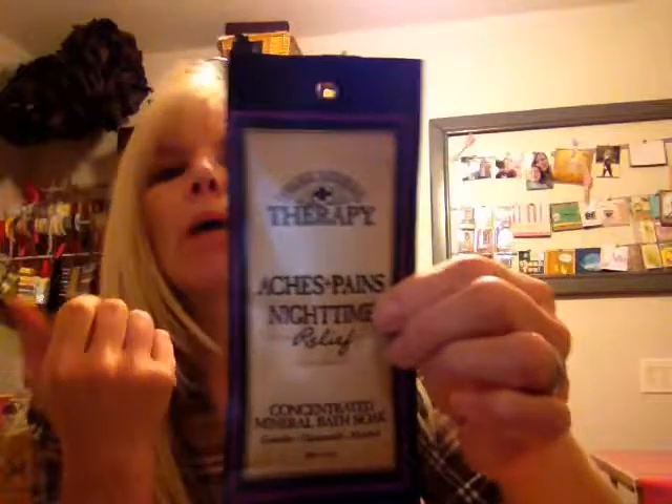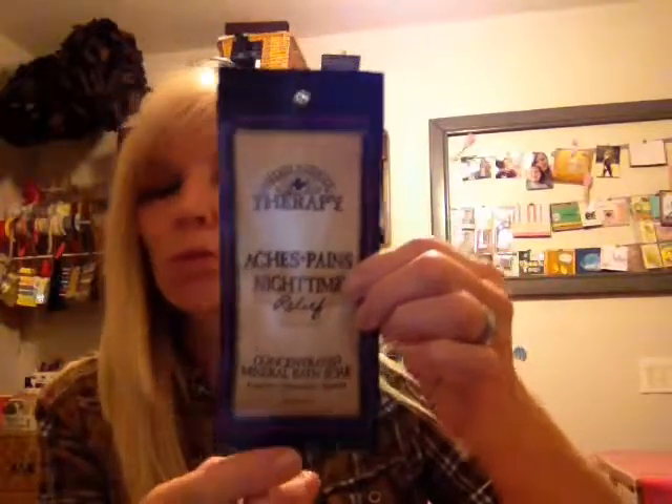So in this one, we have the Village Naturals Therapy Aches and Pains Nighttime Relief. I've never used this — my sister-in-law likes it. I'm not much of a tub person, but if you like to soak in the tub and you were having aches and pains, this would be a good thing.